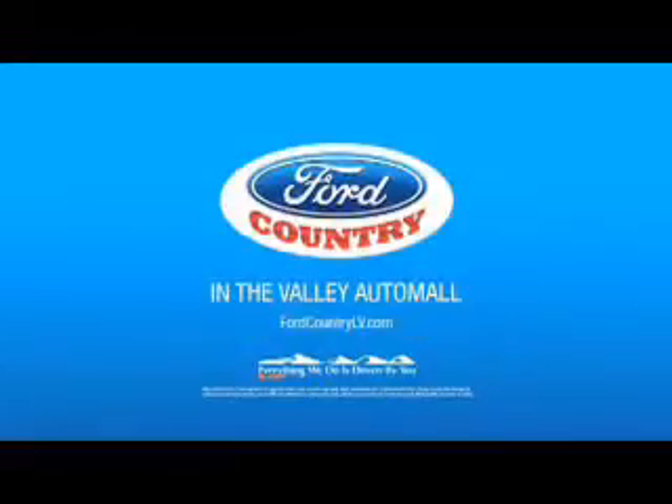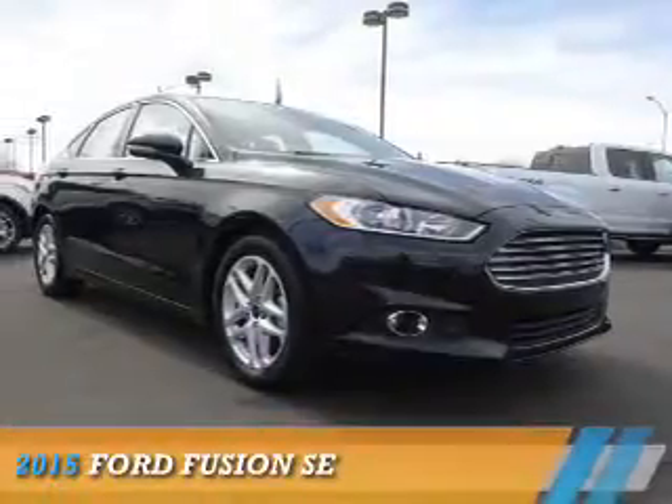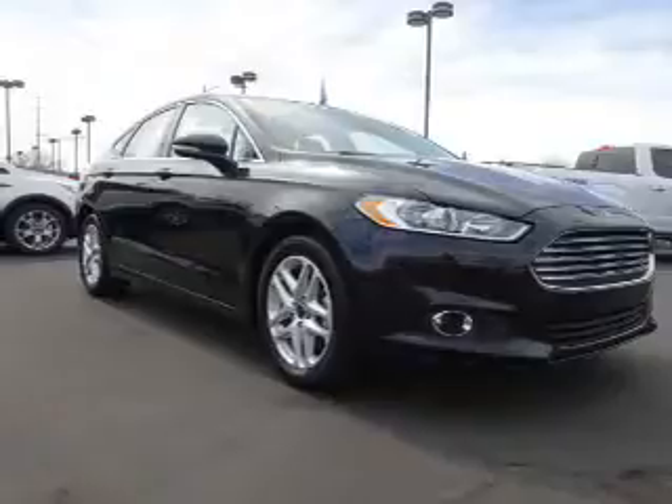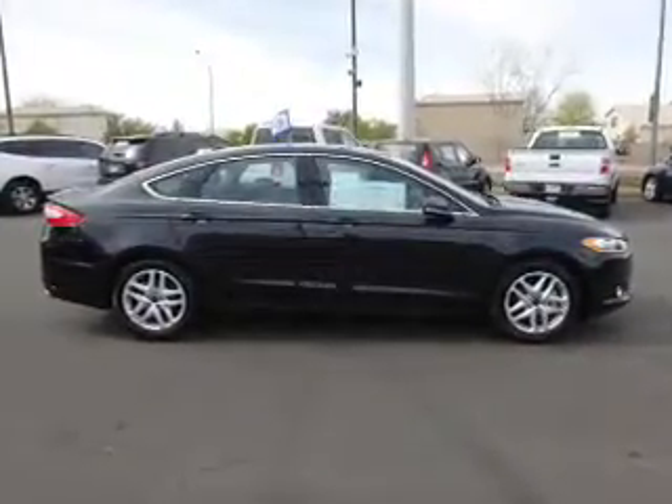Visit Ford Country in the Valley Auto Mall today. Presenting the 2015 Ford Fusion. It's powered by front-wheel drive, a 1.5-liter four-cylinder engine, and a six-speed automatic transmission.